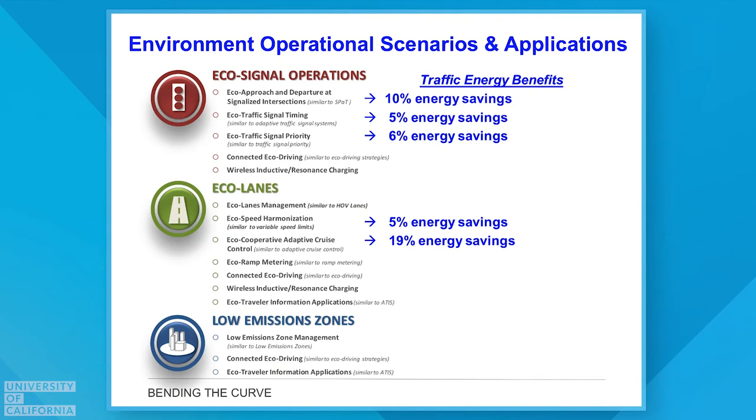Looking at eco traffic signal operations across many different scenarios, we can save overall traffic-wise 10 to 15, sometimes 20 percent in terms of energy savings. This is achieved through signal timing, traffic signal priority techniques, and a new concept we'll discuss: eco approach and departure at traffic signals.